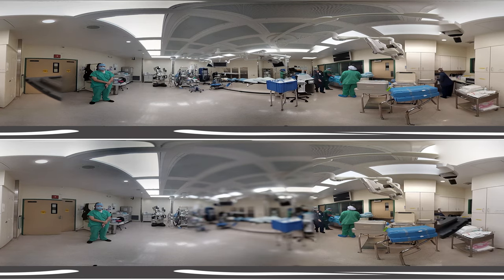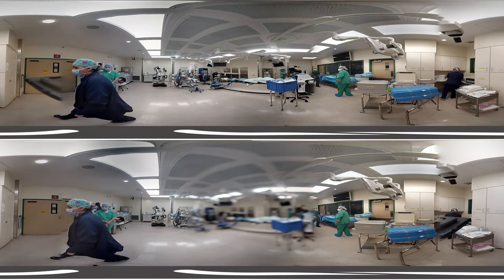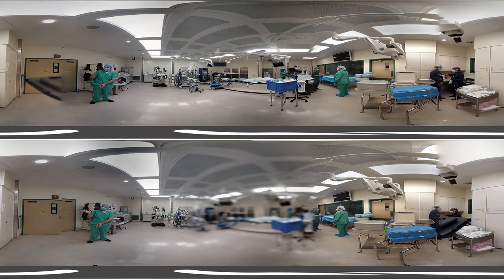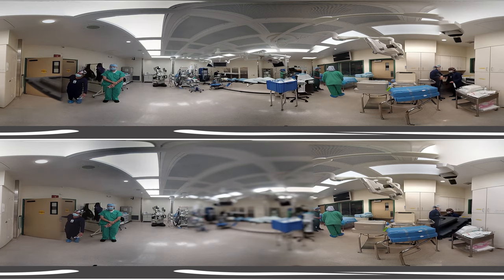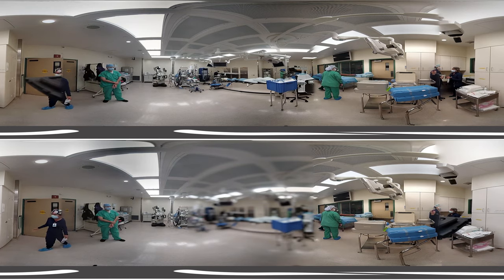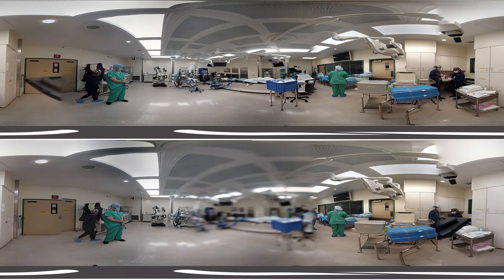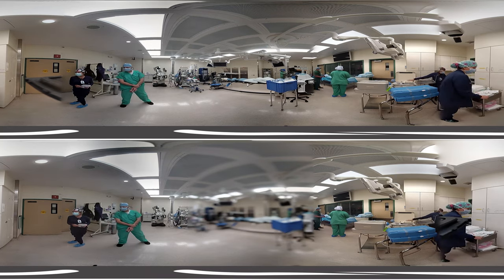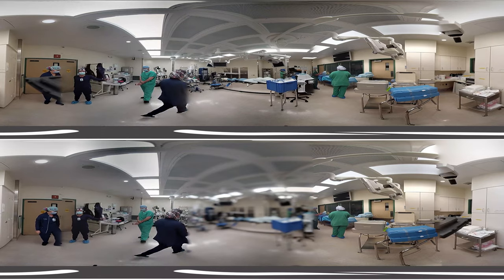It is bright and early in the morning and the operating room is being prepared for a very important procedure. For a little bit of background, a patient was reporting pain in their back and having extreme difficulty in moving. When they were examined, the doctors found that a tumor — a growth — had spread into the upper levels of their spine and it needed to be removed immediately.